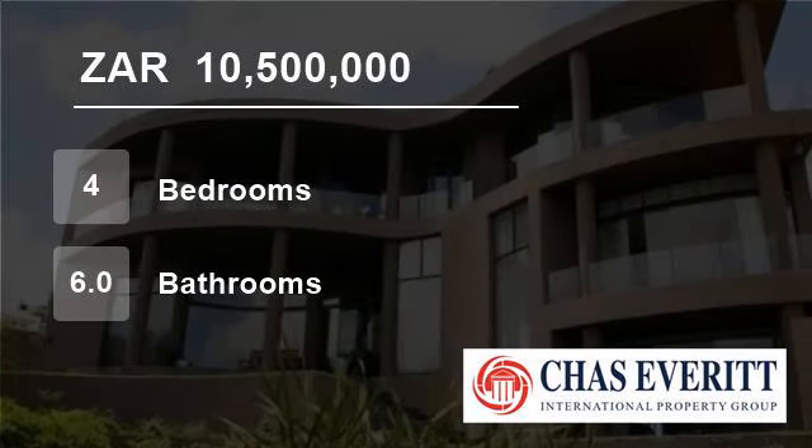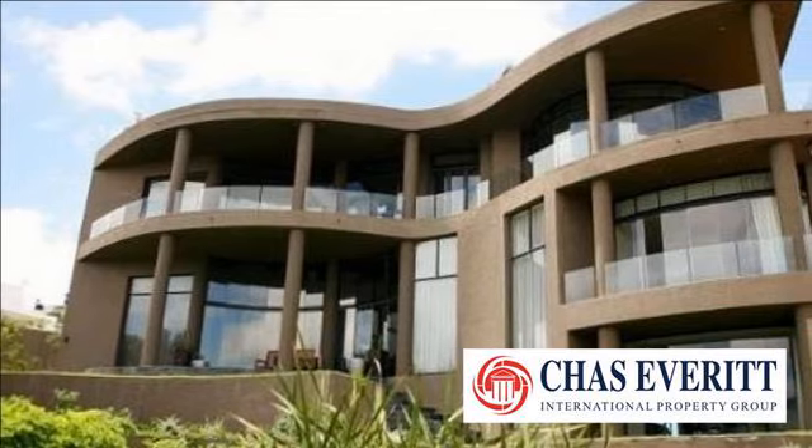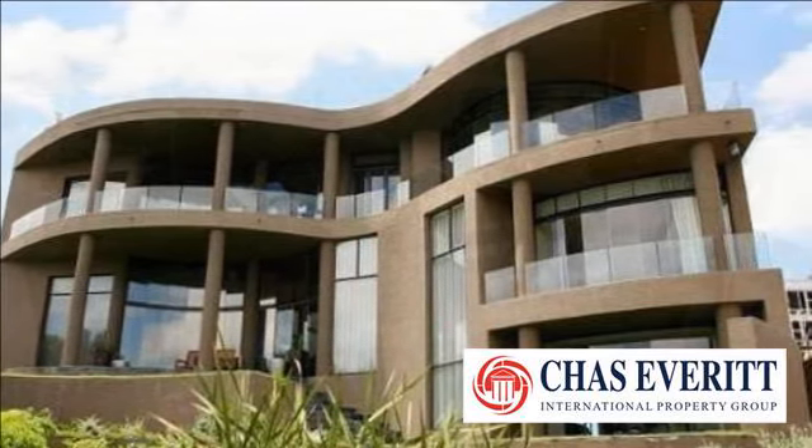Welcome to this four-bedroom house for sale in Plattekloof Road, Cape Town 7500, South Africa, for R10,500,000.